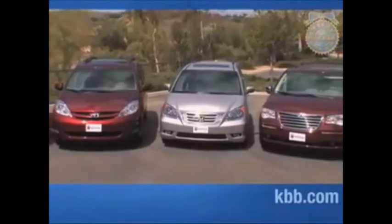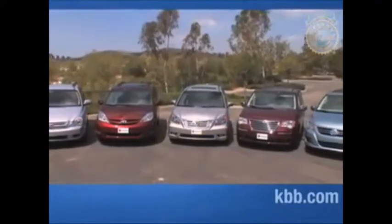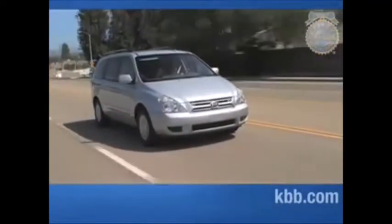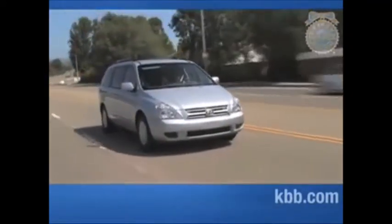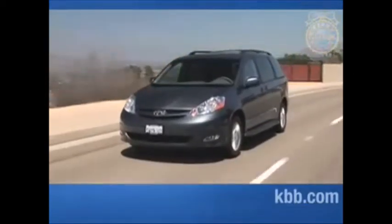Few new vehicle types have been as stigmatized and stereotyped as minivans. Derided by some as soccer mom mobiles or about as uncool as a polyester leisure suit, minivans have managed to maintain a strong place in the overall car market largely on the basis of their versatility. If you want to transport a large family, you're hard-pressed to find a better and more efficient choice than a minivan.